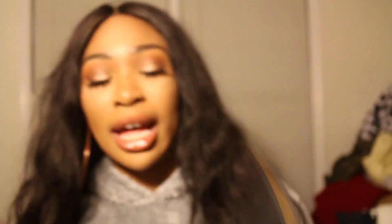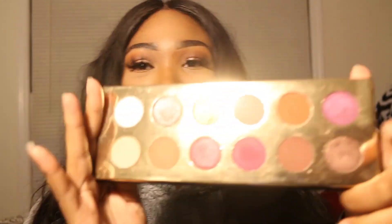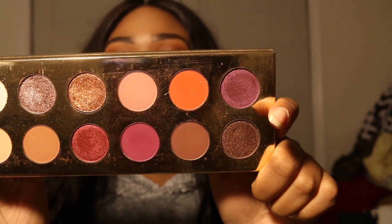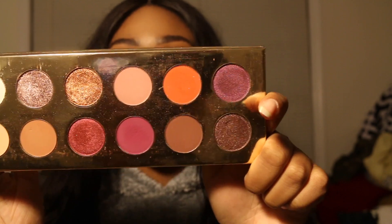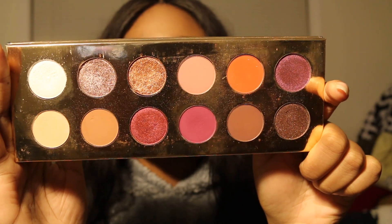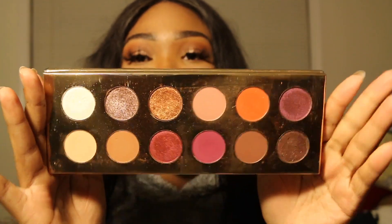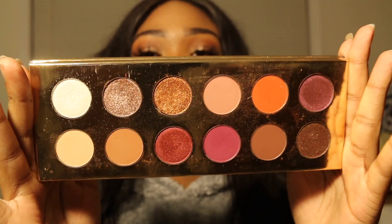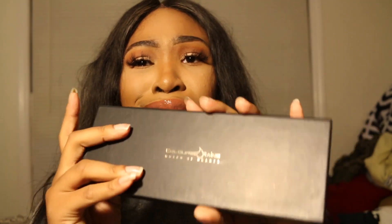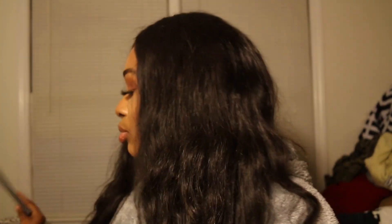Here's one of my favorites — the Colored Rain Queen of Hearts palette. Y'all already know I mention this palette all the time. I could totally get away with this palette for the longest — for everyday looks, for nighttime looks, for full glam looks. I could do a lot with this palette. Definitely worth the splurge — it's like a $40 palette but I love it.